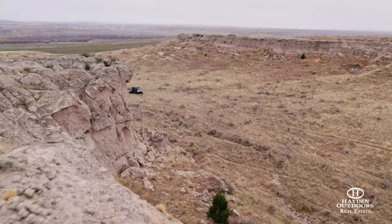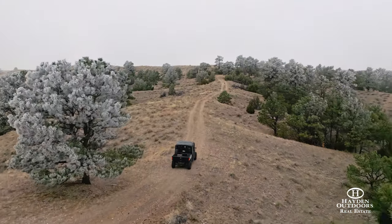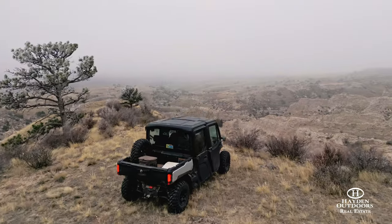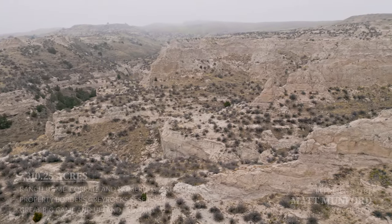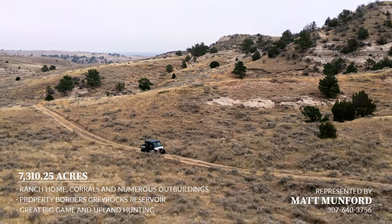The regional hubs in the area are Cheyenne, Wyoming, about an hour to the south, Casper, Wyoming, just over an hour to the north, and Laramie, Wyoming, to the west, all providing convenient air travel. The hustle and bustle of the Colorado Front Range and the Denver International Airport is an easy drive a bit further to the south.